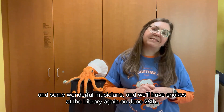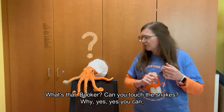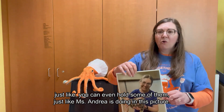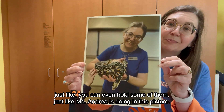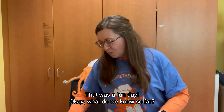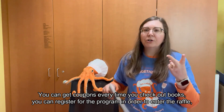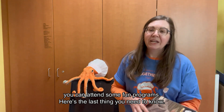And we'll have snakes at the library again on June 28th. What's that Booker? Can you touch the snakes? Well yes, yes you can — you can even hold some of them, just like Miss Andrea is doing in this picture. That was a fun day. So what do we know so far? You can get coupons every time you check out books, you can register for the program in order to enter the raffle, and you can attend some fun programs.